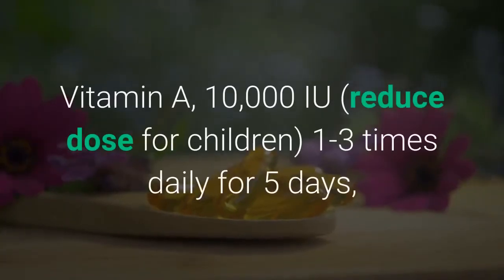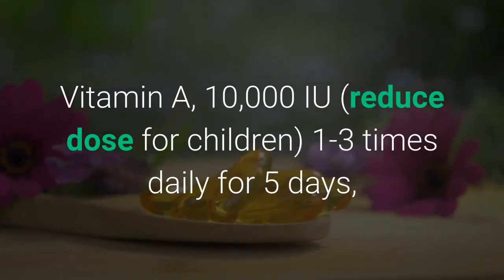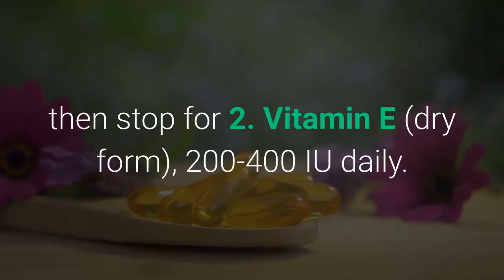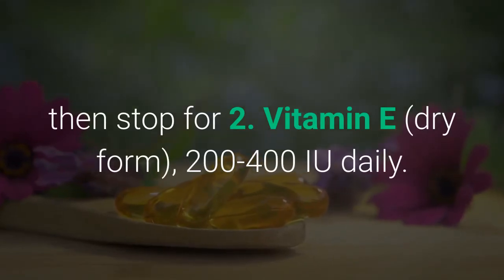Vitamin A at 10,000 IU — reduce dose for children — taken 1 to 3 times daily for 5 days, then stop for 2. Vitamin E in dry form, 200–400 IU daily.